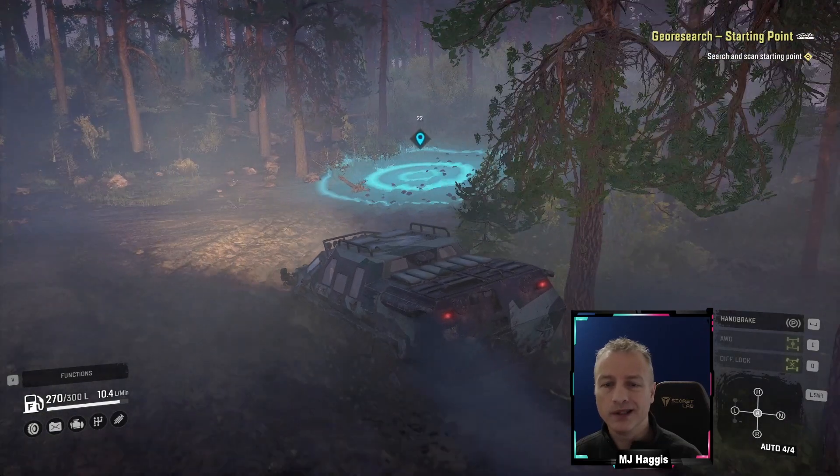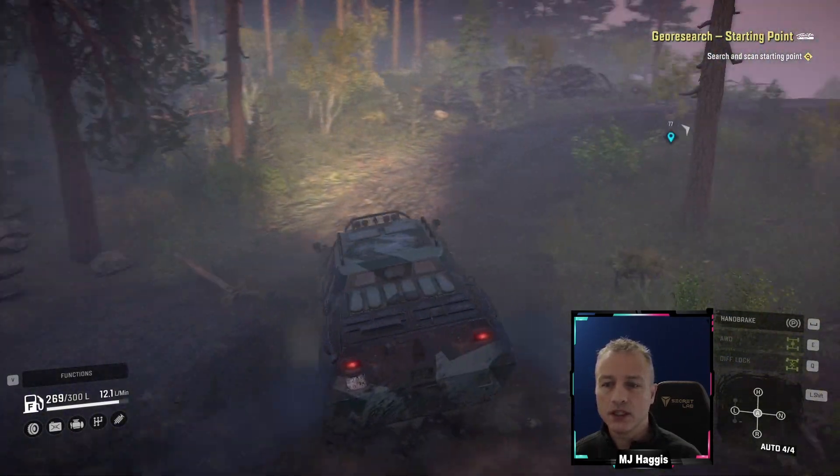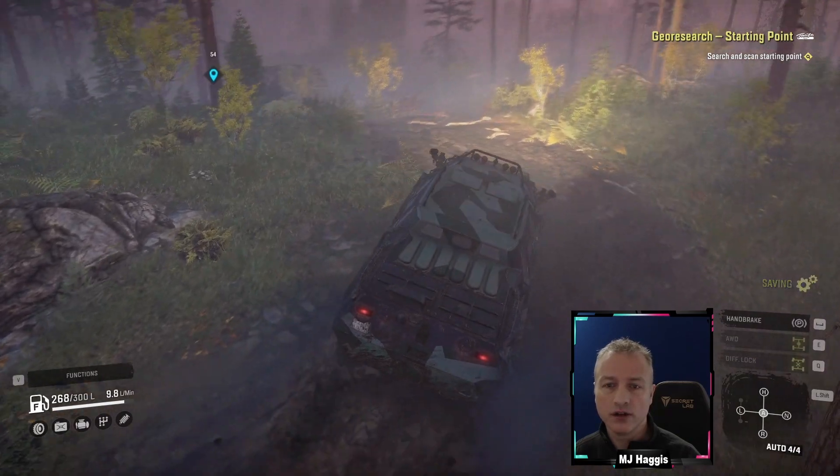Otherwise we're going to be running a bit blind with that seismic module. Here's the edge of the map — did you see that? A wee bit of immersion breaking.